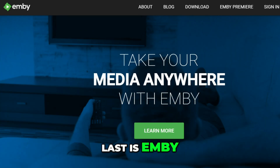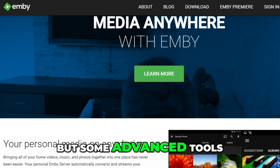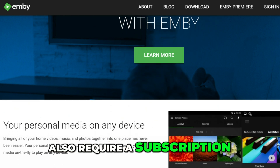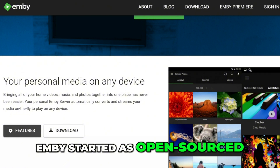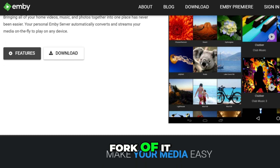Last is Emby — kind of the middle ground. It gives you flexibility and ease of use, but some advanced tools also require a subscription. Emby started as open source but has since moved to a partially closed model, which is why Jellyfin was forked from it.